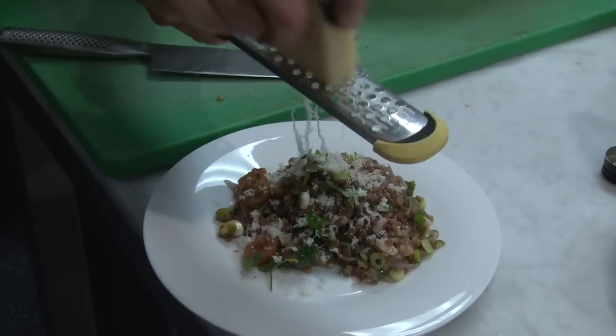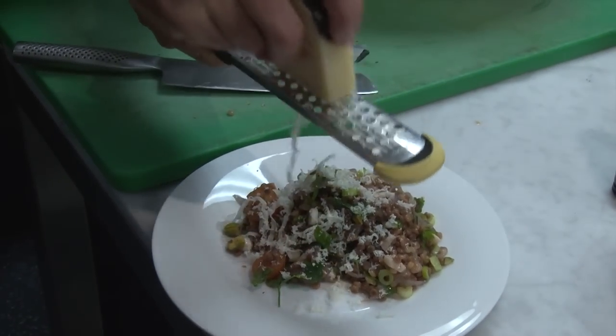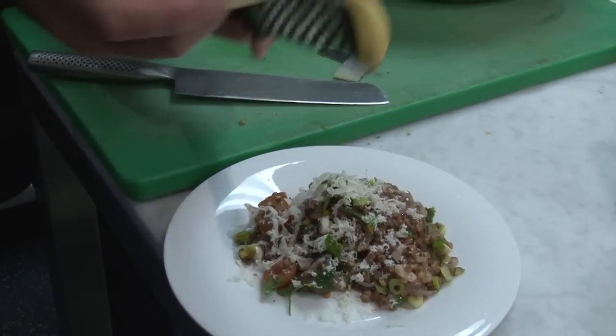There's something called Israeli couscous which is a type of grain but it's a pasta, and it tells you in the book how to cook it properly so it doesn't taste like boiled bits of dough.